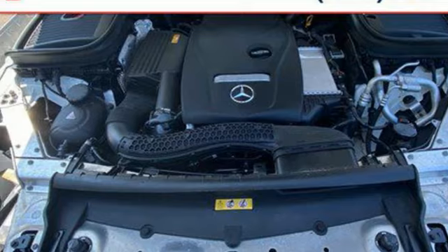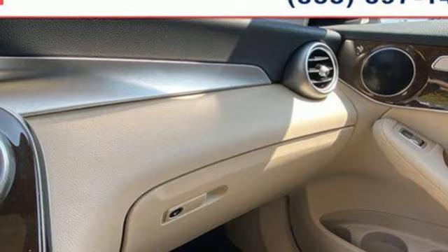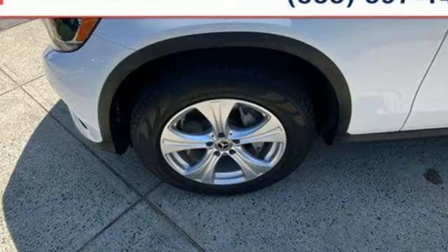Auto dimming rear view mirror, external memory control, wireless phone connectivity, power tilting steering column, auto tilt away steering column, and memory exterior door mirror settings.